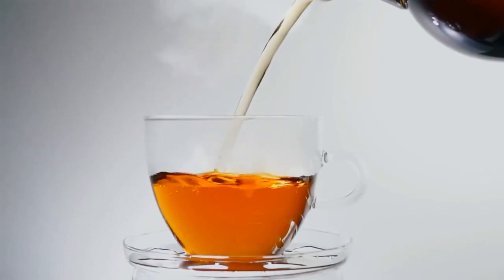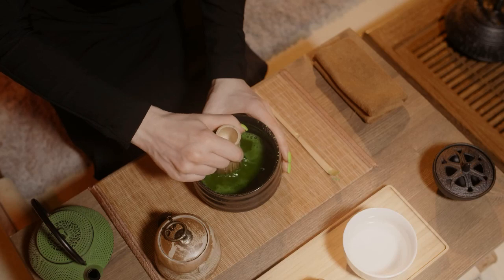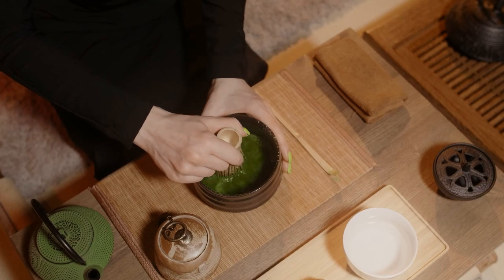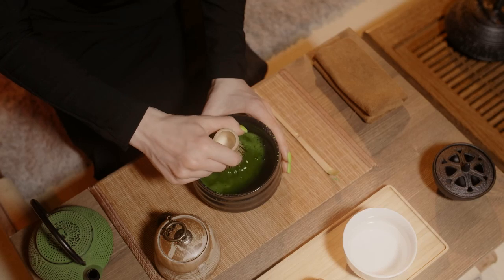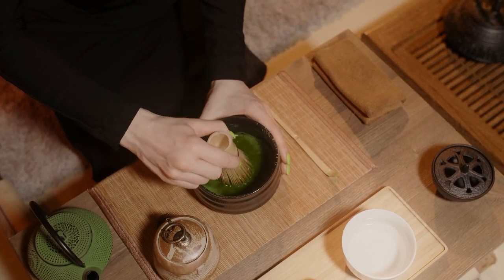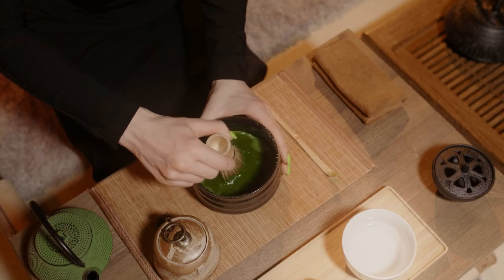Number seven: green tea. Tea was initially consumed by humans in China about 4,000 years ago and has since risen to second only to water in terms of global popularity. Green and black teas are both manufactured from the leaves of the Camellia sinensis shrub, but green tea contains more antioxidants because it is derived from unfermented leaves.